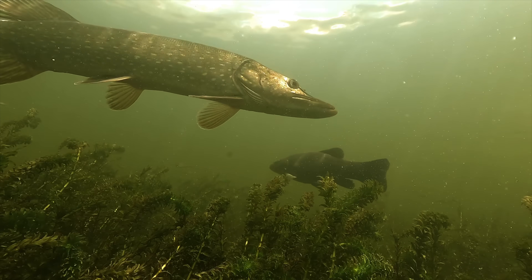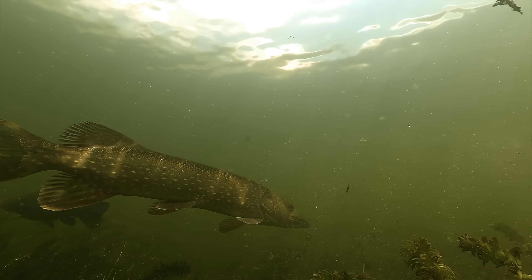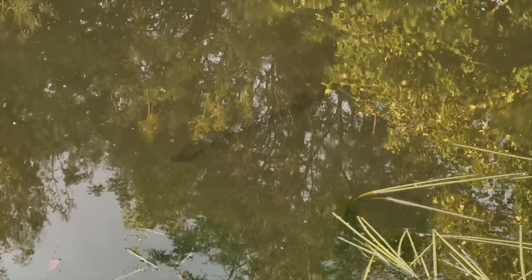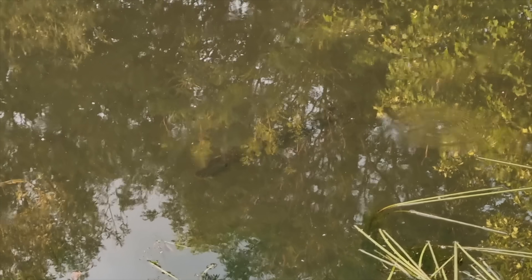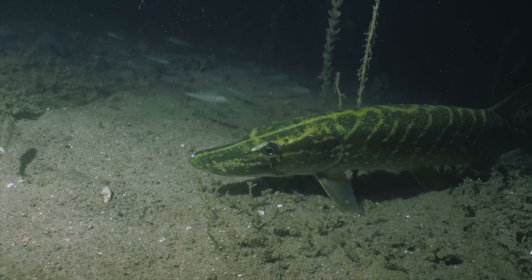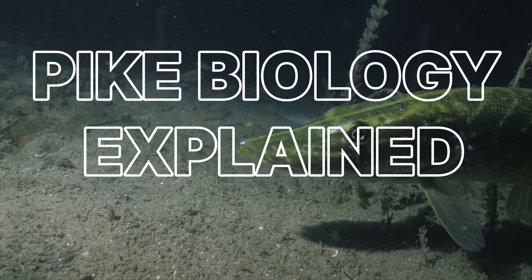Pressure waves, light angles, vibration signatures, predator logic. You've seen it yourself — a shadow trailing your lure, studying every movement before disappearing into the depths. Today we're breaking down exactly why pike follow but don't strike. This is Pike Biology Explained, episode 4.